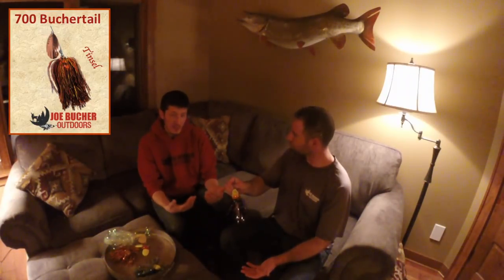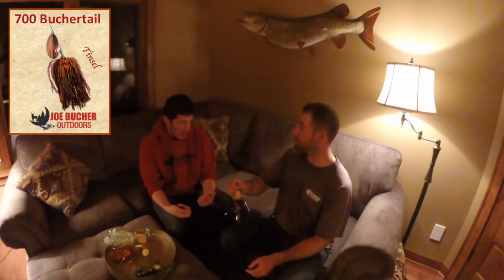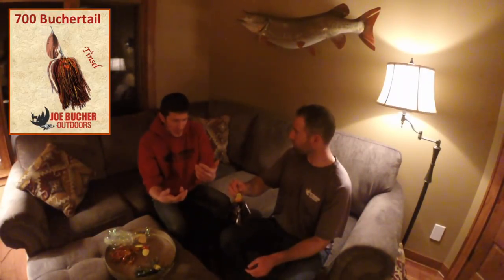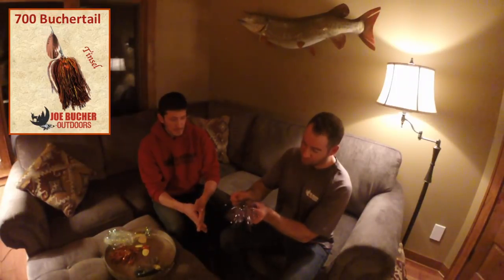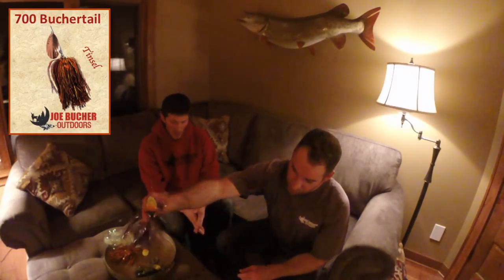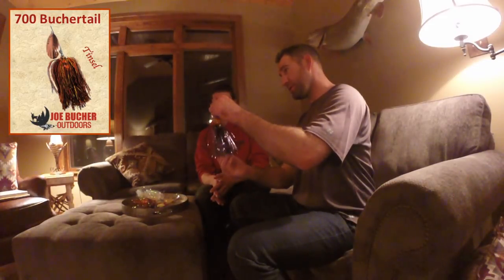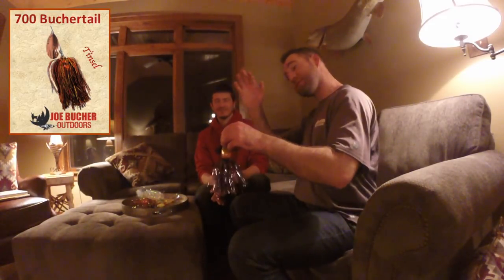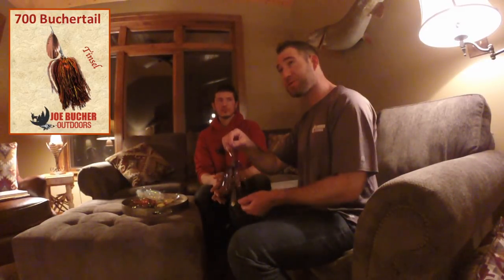Another thing I love about these baits is their durability. In muskie fishing you want a blade that runs correctly every single time. When a lure gets balled up on the cast, that's opportunities missed — and that doesn't happen often with these Booger Tails. The heavy keel weight is the reason: on a long bomb cast you won't see it flailing in the wind. On the 700, I throw 7/0 wide gap hooks — the tinsel conceals them completely.